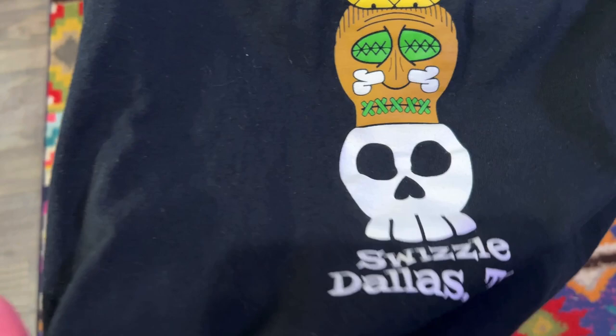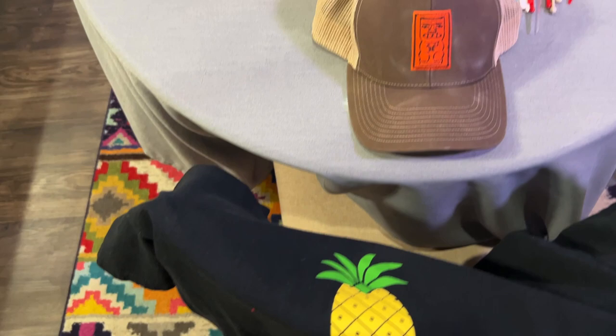First off, my local Dallas tiki bar Swizzle got shirts in, and I love it, so I'm going to rep them wherever I go.